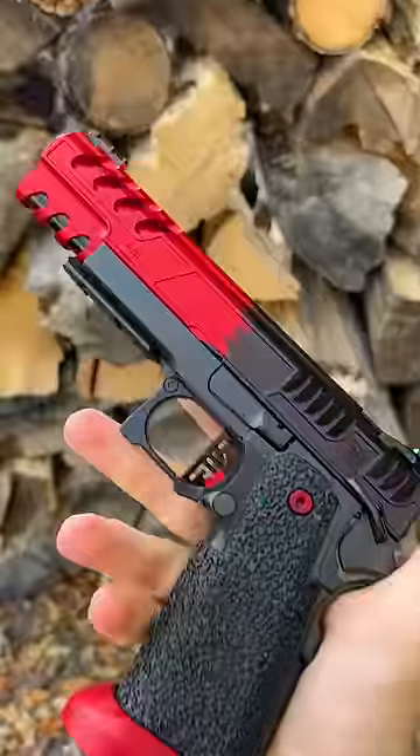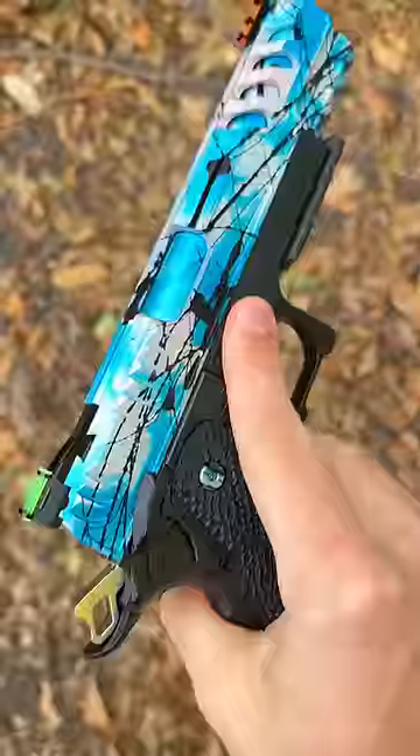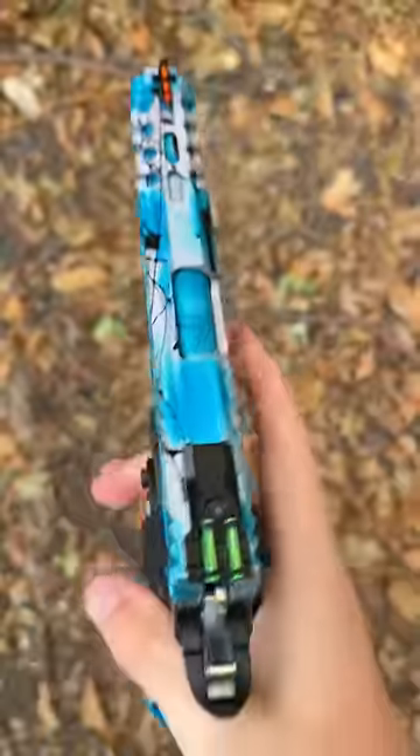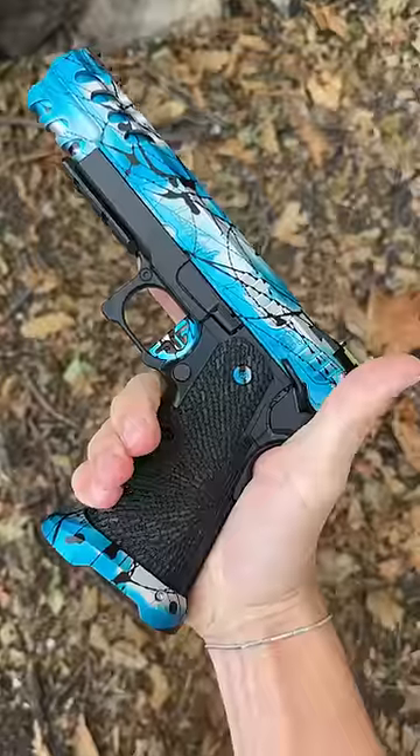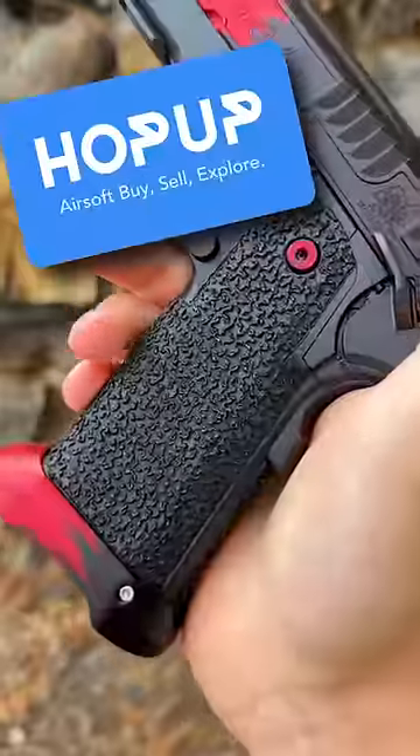How do you sell your guns? Well, instead of just throwing them away, you can actually sell it all for some extra cash, and the best way, in my opinion, is on an airsoft-specific marketplace. The most popular and hands down our favorite place to do this is something called the Hop-Up app.